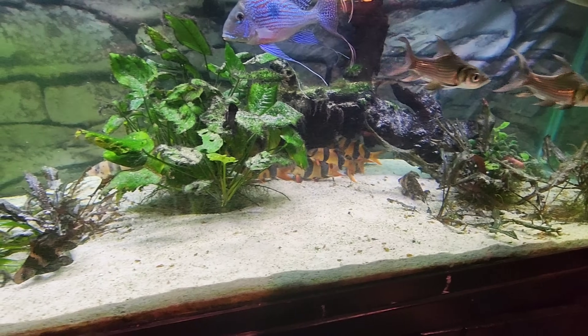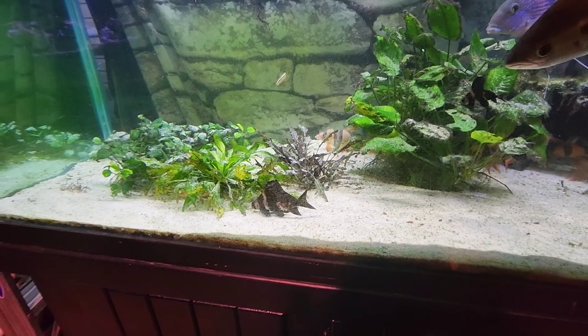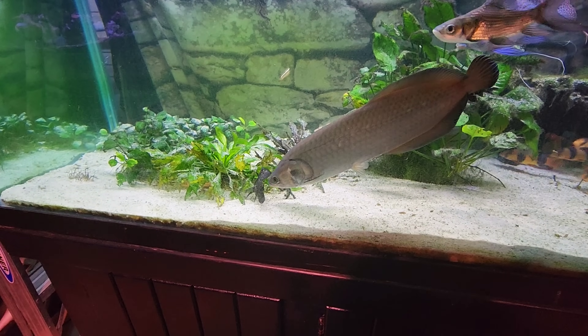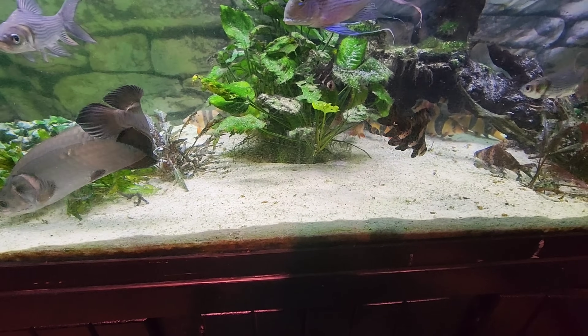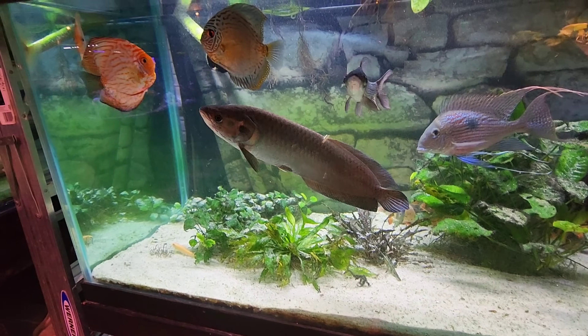And then everybody loves their clown loaches. I have never been able to grow out a high fin banded shark to a very big size. Look at you. Look at how neat this tank is.